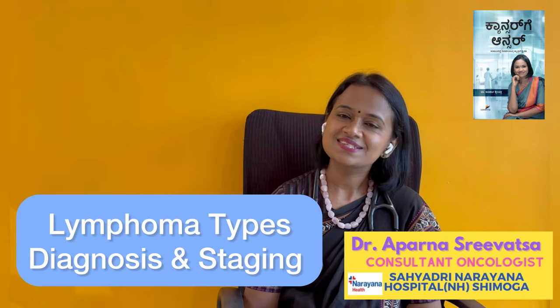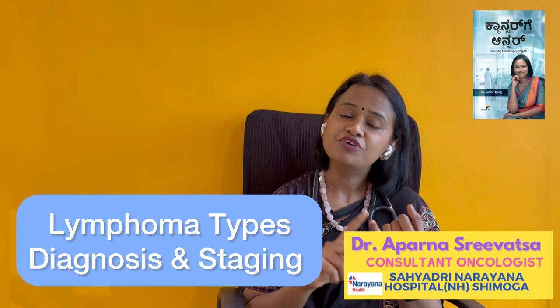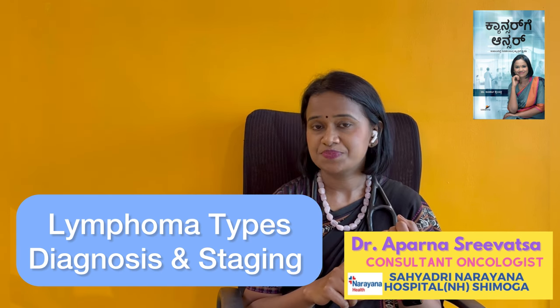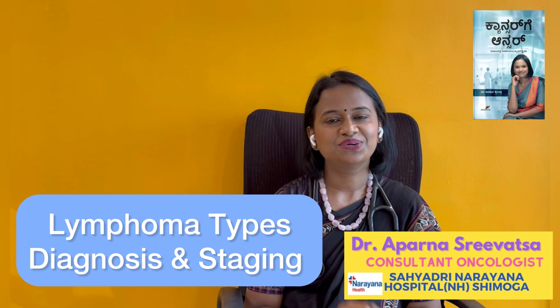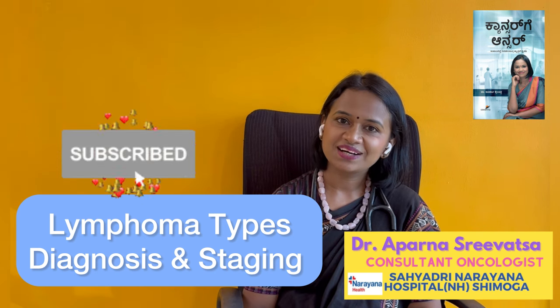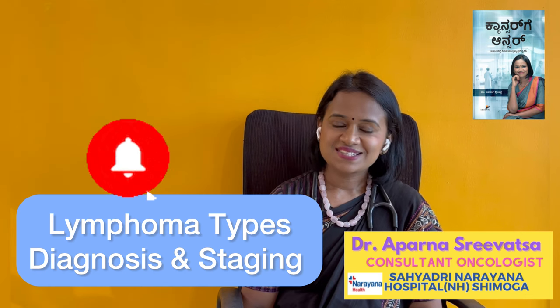Namaste viewers. Welcome to our Cancer and Answer YouTube channel. Today we are discussing a type of lymphoma. If you are suspecting lymphoma, you can test the lymphoma at the same stage. I am Dr. Rapparana Shiva, and I am speaking to you from a Multispeciality Hospital.